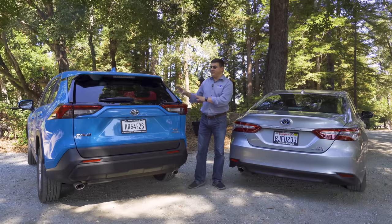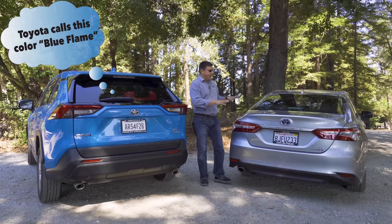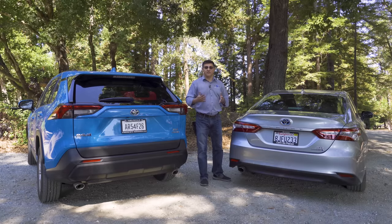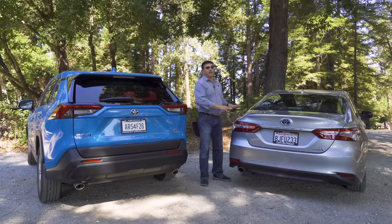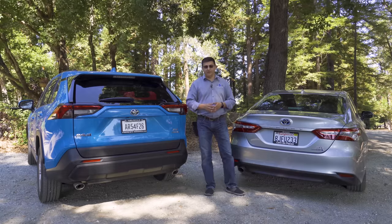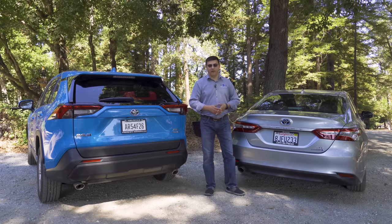It's also worth noting that you can get bolder colors on the RAV4, like the electric blue on this one. Most Camry or RAV4 trims on dealer lots offer two blues and a red available in the RAV4, but in most hybrid Camry trims blue and red are simply not available — the palette is much more sedate.